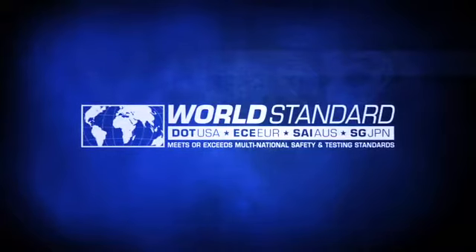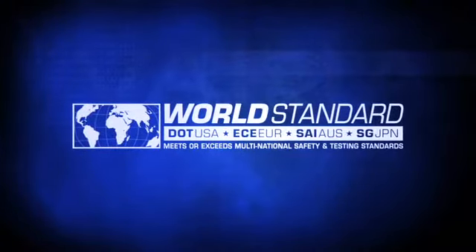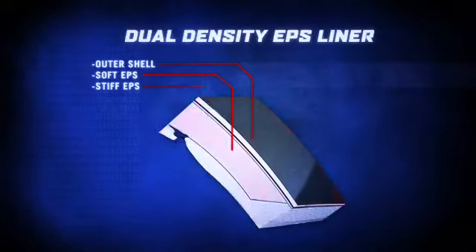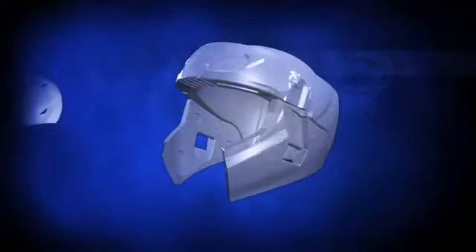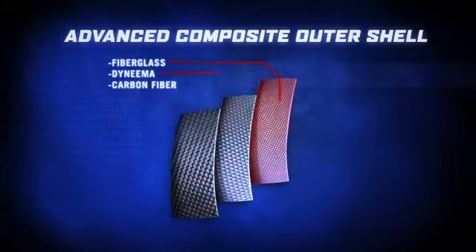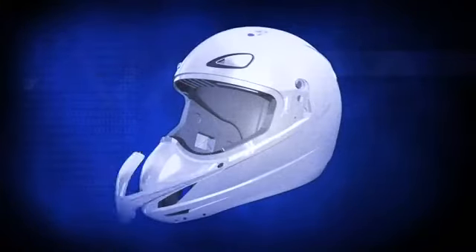Ranging in sizes extra small through three extra large, the Variant meets or exceeds worldwide safety and testing standards. The dual density EPS liner is designed to provide critical energy management. Encasing the liner is the strong and exceptionally lightweight advanced composite outer shell. The shell and EPS liner work together to greatly reduce the transmission of impact forces.